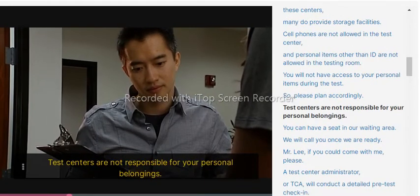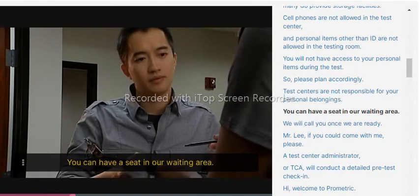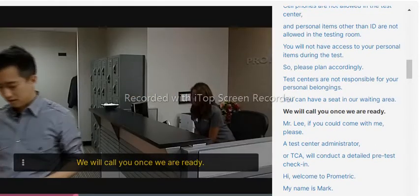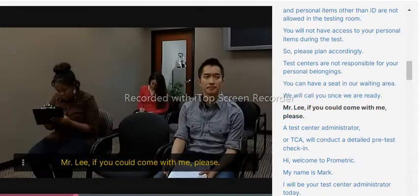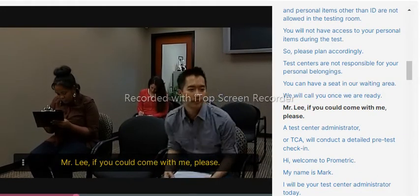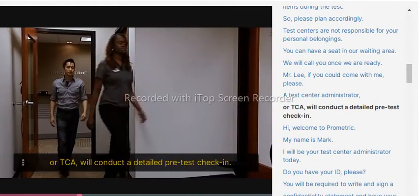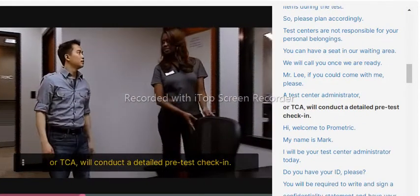Test centers are not responsible for your personal belongings. You can have a seat in the waiting area and they will call you when ready. A test center administrator, or TCA, will conduct a detailed pre-test check-in.